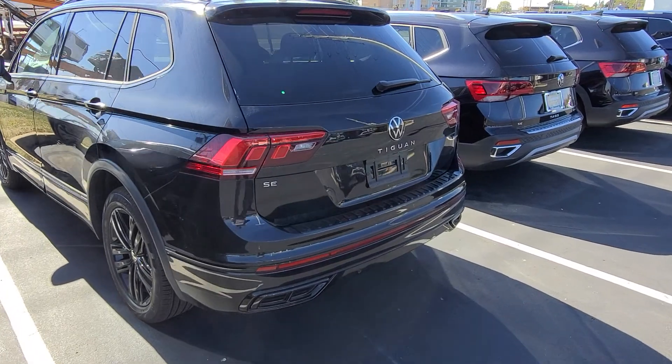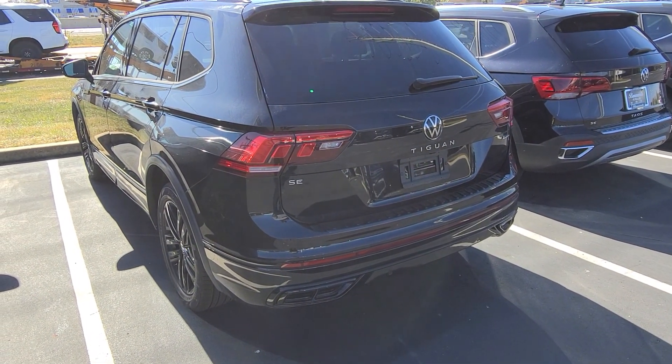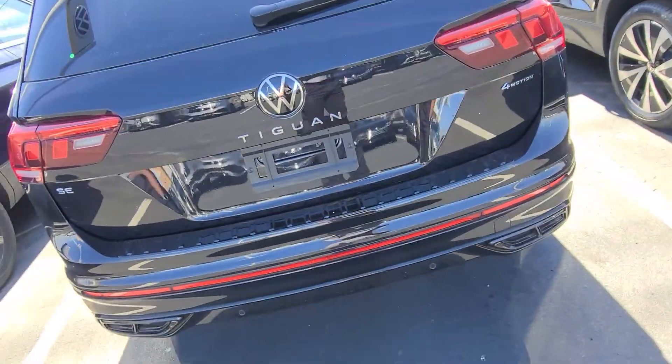This guy here has a panoramic sunroof included. This is a Tiguan SE R-Line Black Edition. This guy is sold — no deletes, but that one sold, even had a black bumper delete on it.